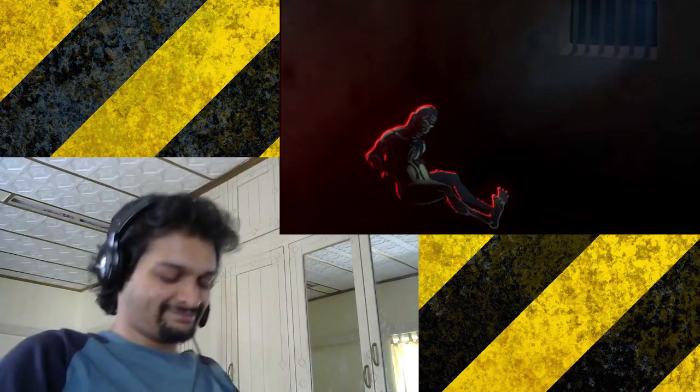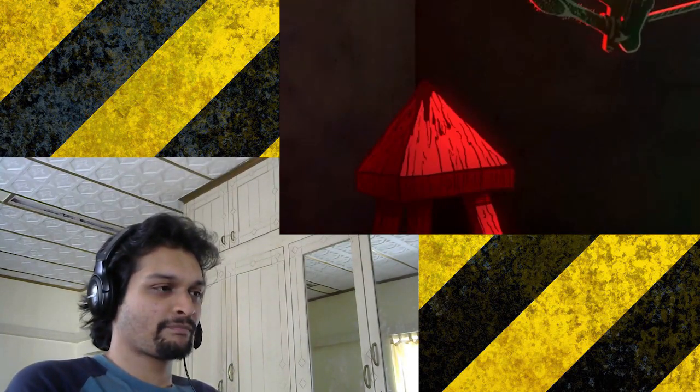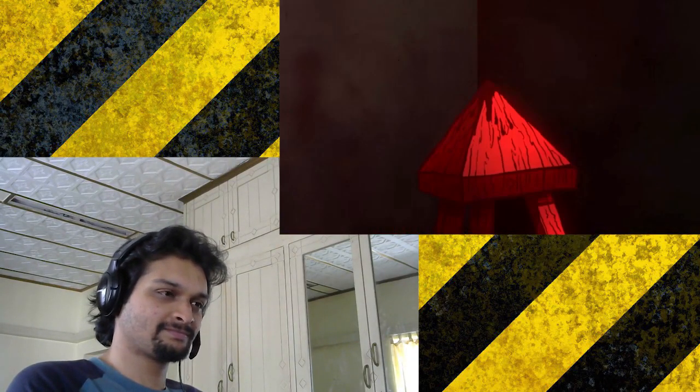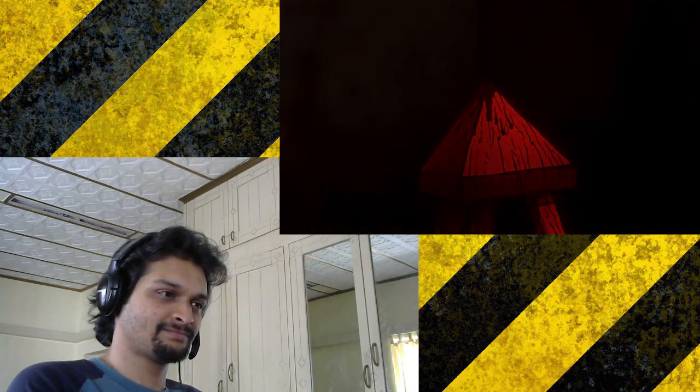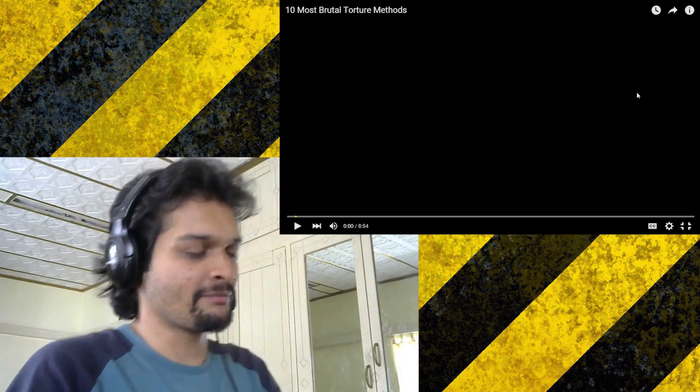Torturers would prolong the interrogations by rolling the victim off the seat overnight and then continuing the torture the next morning. If the victim didn't die from shock, exhaustion, or impalement, they could have died from infection as the Judas Cradle was rarely clean between tortures. Fuck this shit! I'm out of here! I'll see you guys next time.